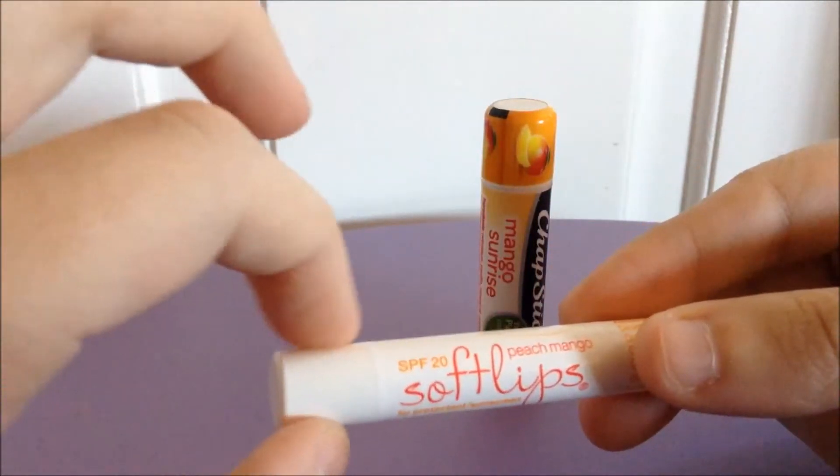Color-wise, they both go on clear, but the color of the wax is different. The Soft Lips is a pale orange and the ChapStick is a natural white, which gives you a hint about the shine factor just looking at them. The Soft Lips is super shiny, and the ChapStick is pretty dull to look at. Consistency-wise, the Soft Lips is noticeably thicker than the ChapStick — I'd call it a medium thickness, whereas the ChapStick is very thin, almost watery. It's very lightweight on your lips, almost like you forget it's there, except that it is a bit greasy.